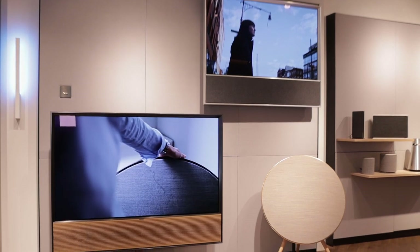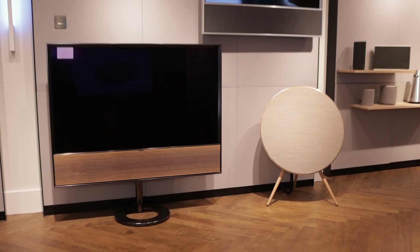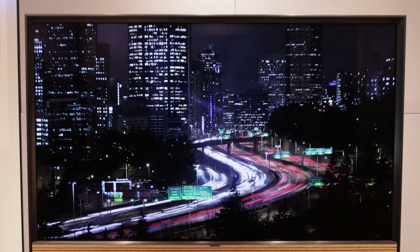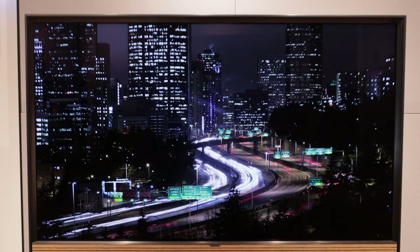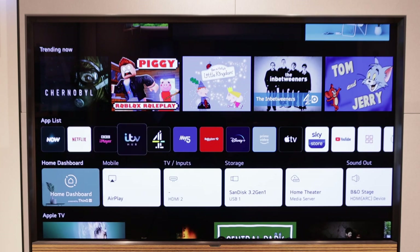BeoVision Contour launched in 2020 in a 48 inch based on the LG OLED CX panel. Now in 2021, one of the beauties of having that interchangeable panel is that both the 48 and the 55 inch are now being delivered with the new 2021 LG OLED C1 panel. So this does mean if you already have a 48 inch BeoVision Contour, there's nothing stopping you upgrading the screen if you fancy the latest tech. Not to say there's anything wrong at all with the 2020 CX TVs, because they are still absolutely stunning.